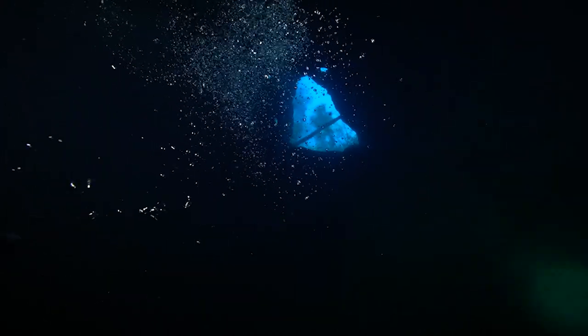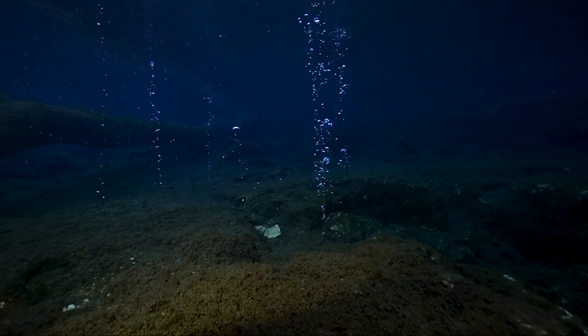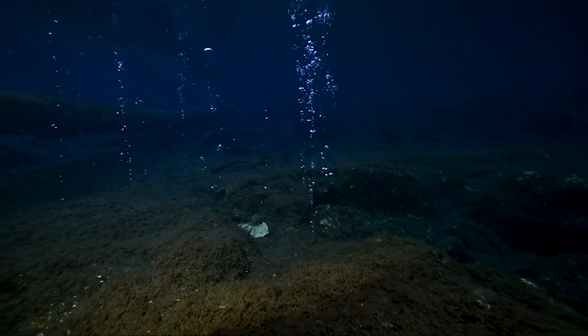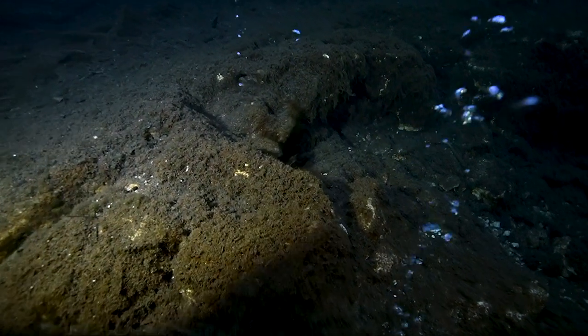And of course, when we're 90 feet down, our bubbles have a long way to go back up. You can see them coming through these cracks here on this limestone slab called Alligator Ledge. I think I'll leave it to the imagination as to why they call it Alligator Ledge.